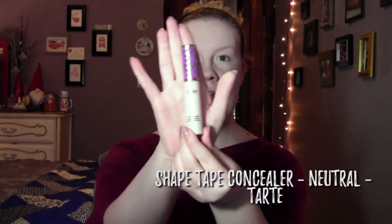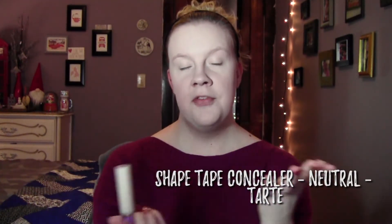Now that I have my foundation base on, I'm gonna go in with my under eye concealer. I've been using, of course, surprise surprise, Tarte Shape Tape in the color Fair Neutral. When I first put this on I thought it was gonna be way too light for me, but I use it under the eyes and then do a little bit of highlighting with it as well. I'm just gonna use the same Beauty Blender to blend it in.